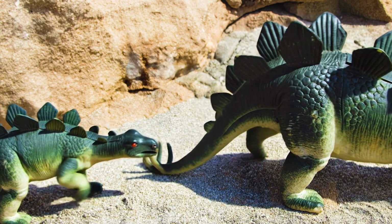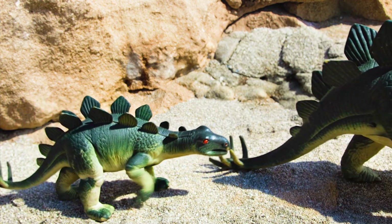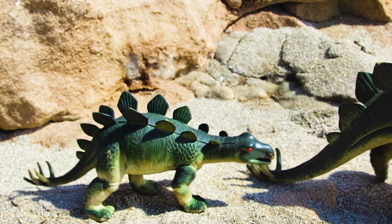This dino walked slowly and liked to stay on land. Can you say Stegosaurus?